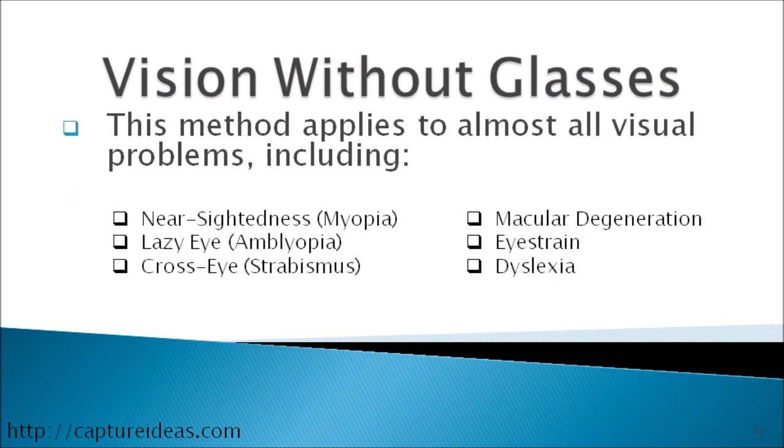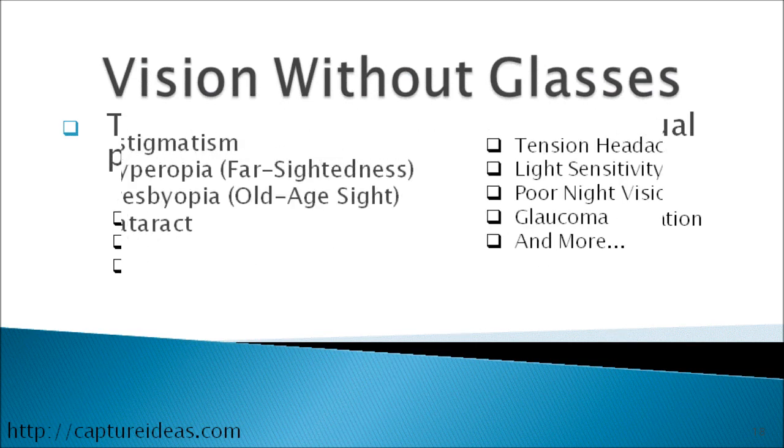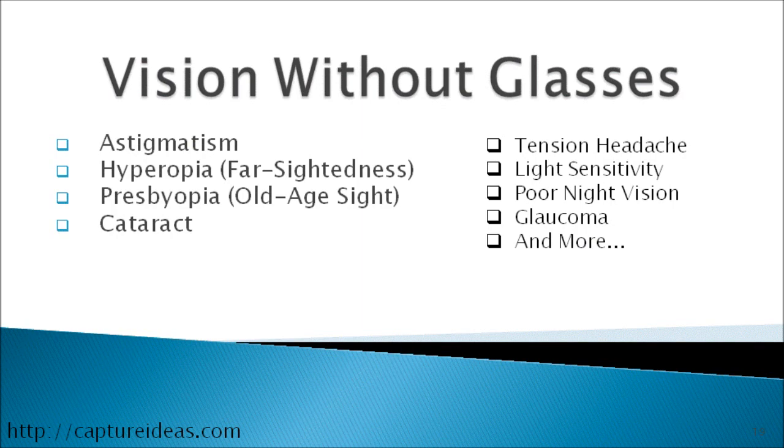The method applies to almost all visual problems including nearsightedness (myopia), lazy eye, amblyopia, cross-eye (strabismus), macular degeneration, eye strain, dyslexia, astigmatism, hyperopia (farsightedness), presbyopia (old age sight), cataract, tension headache, light sensitivity, poor night vision, glaucoma, and many more.